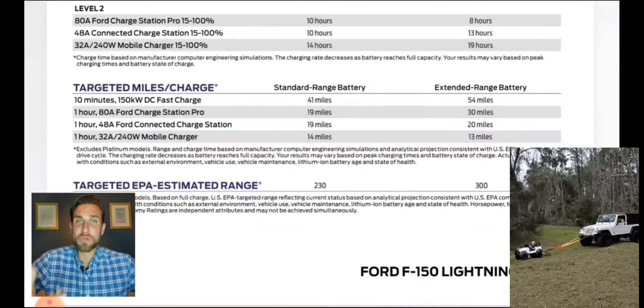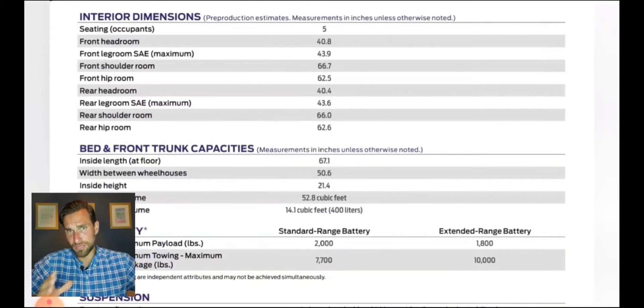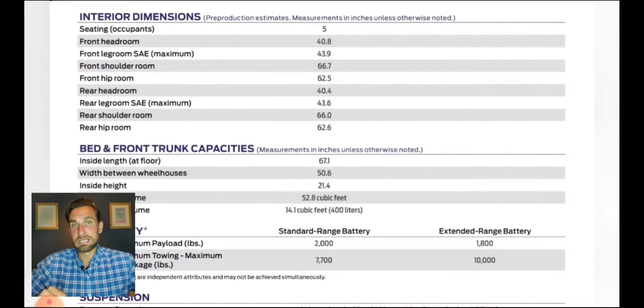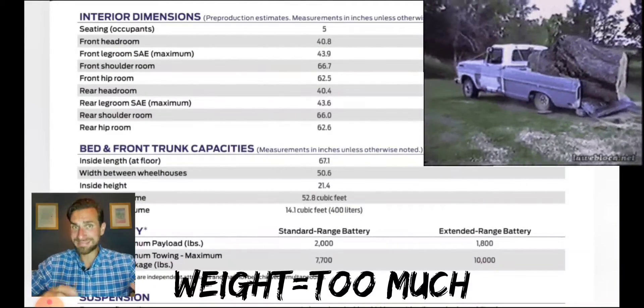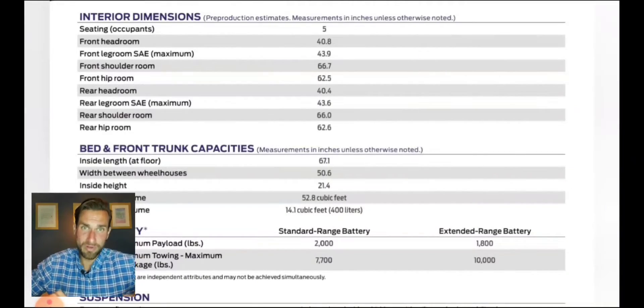Two pieces of great information. First, I'm going to do a good guesstimate to help you out. Second, when you get this truck, its 15.5-inch touchscreen is going to tell you — give or take — based on traffic, weather conditions, and the route you're taking, how far you'll get. It's going to know how much you're pulling because the truck itself will weigh how much payload and how much weight is on the box and how much you're towing.